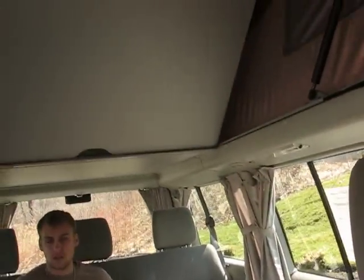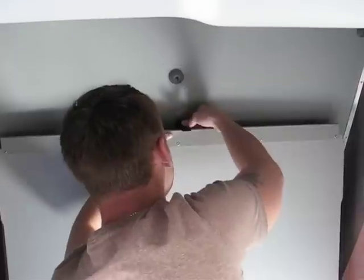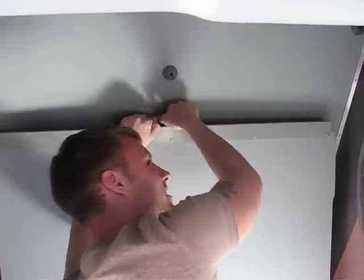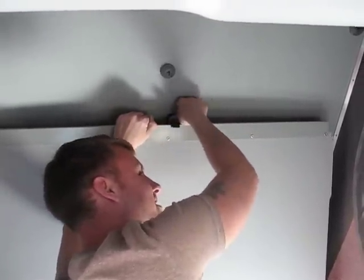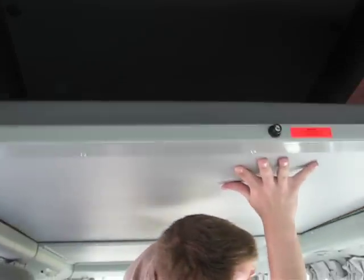Here's a view from the back. Alex, why don't you show the folks how that folds down right there. Just going to come right off there. And that's going to be the bed up top. I'm going to come up here and show you — nice cozy area.